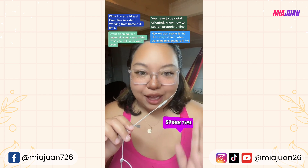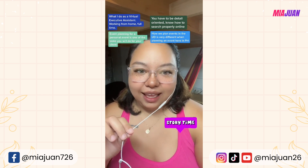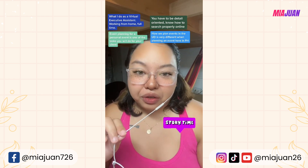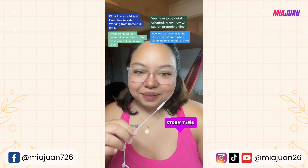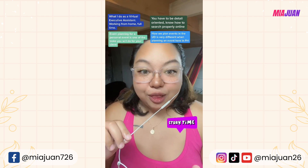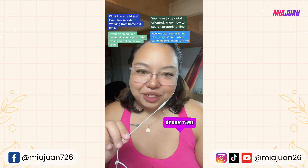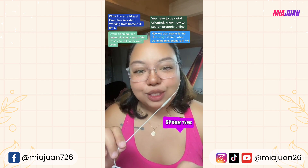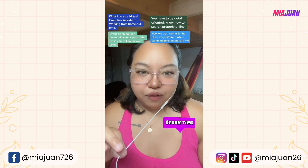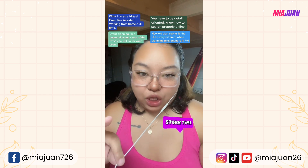Today is the day — right now, right this very moment — that my client's party is happening. And everything is flawless. Maybe one vendor was a little late, but overall they are having fun. They messaged me earlier to thank me for coordinating the whole event, and I'm waiting for them to send photos to confirm everything went well. Even the vendors thanked me for how detailed I was in providing all the information needed for them to execute everything on the day.